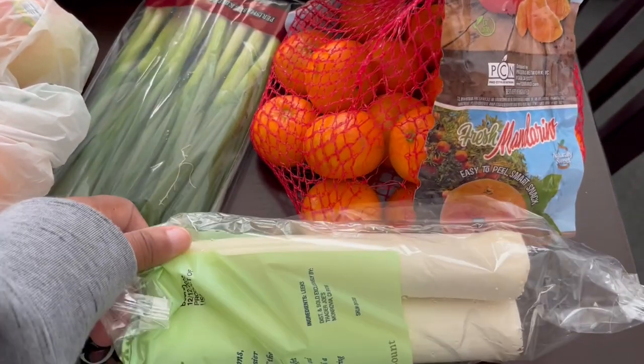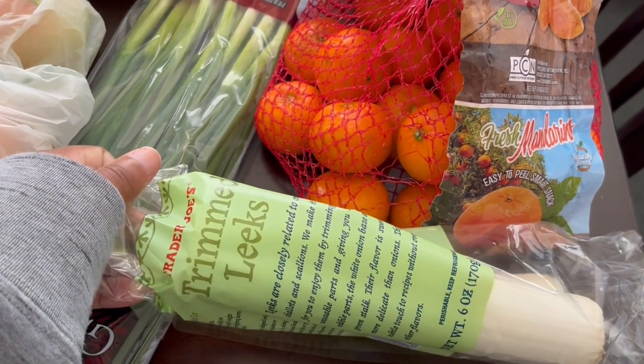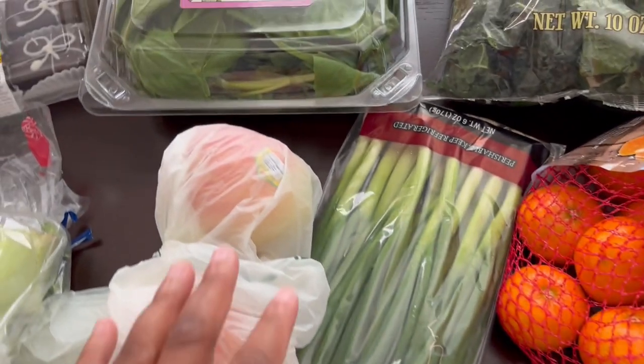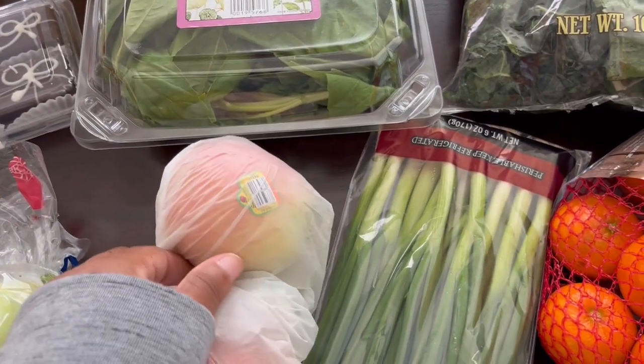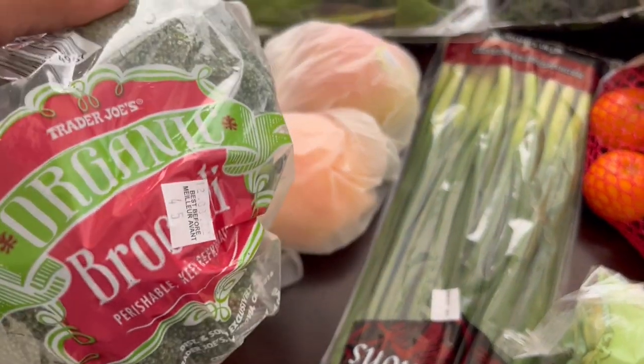I grabbed some wheat for my husband — he's talked about making some soup so I just grabbed some just in case he wants to use them. I also grabbed him some Fuji apples, two of them. And then I grabbed some organic broccoli.